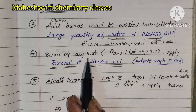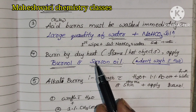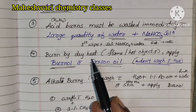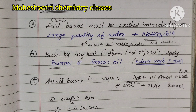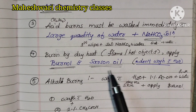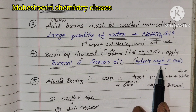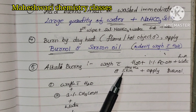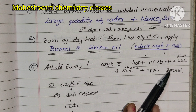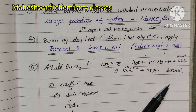Fourth: burn by dry heat. If you use a flame or hot objects, it can burn the surface of the skin. Next, alkali burns: wash with water and 1% acetic acid, then again with sufficient water to wash, then apply burn ointment.